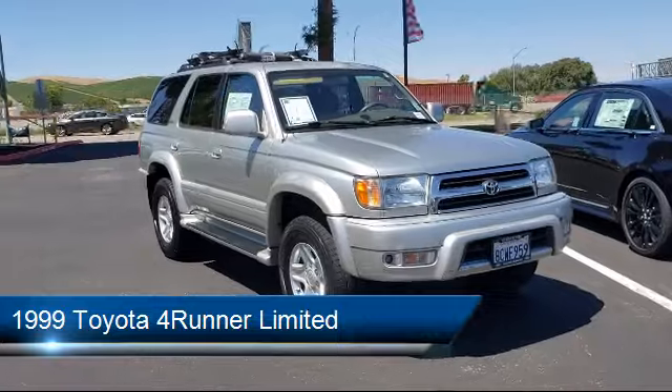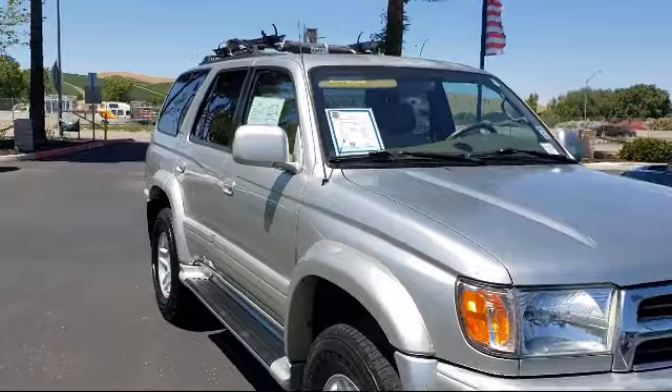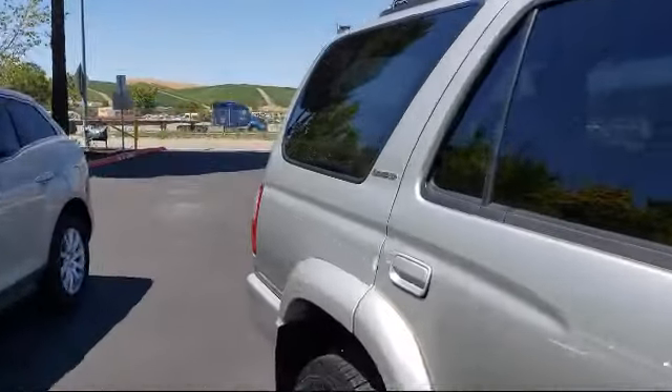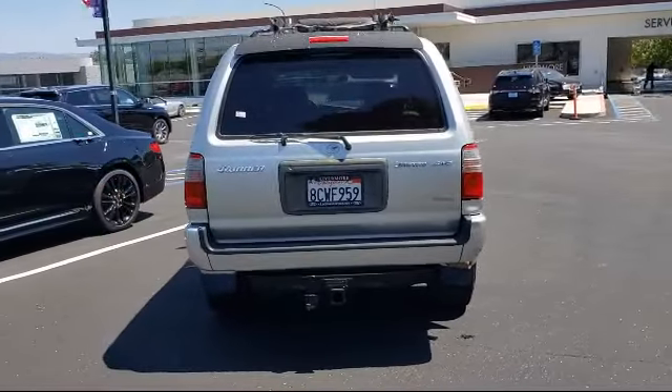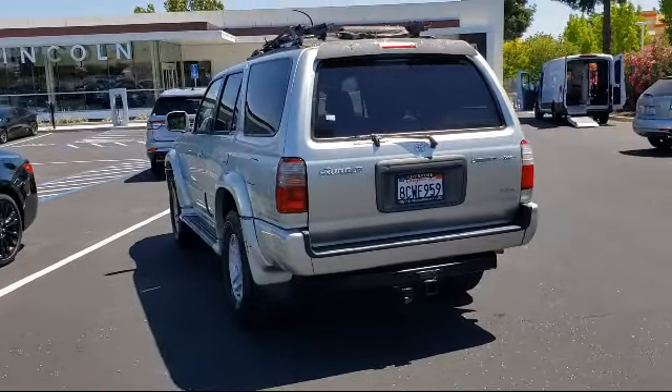It comes equipped with alloy wheels, split fold-down rear seat, keyless entry, leather-wrapped steering wheel, heated door mirrors, air conditioning, power driver seat, CD player, power windows, leather seat trim, and much more.